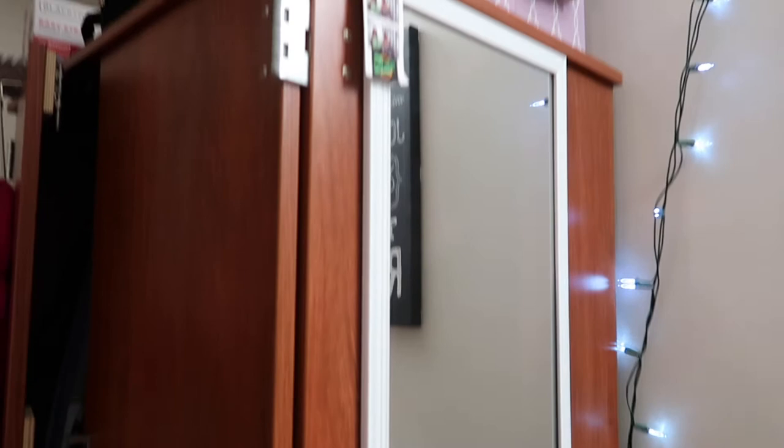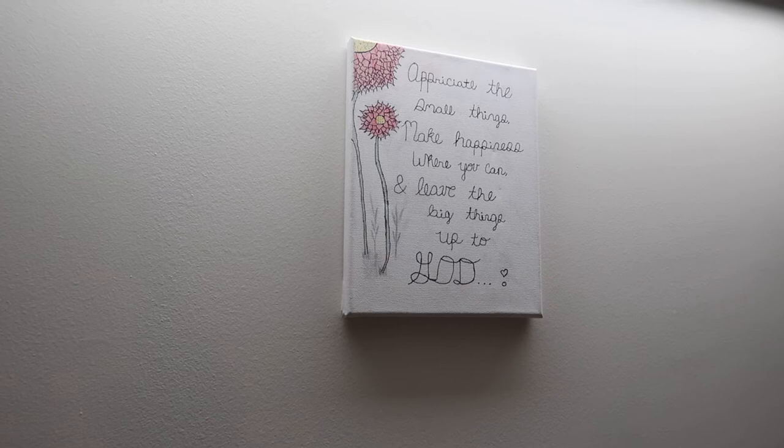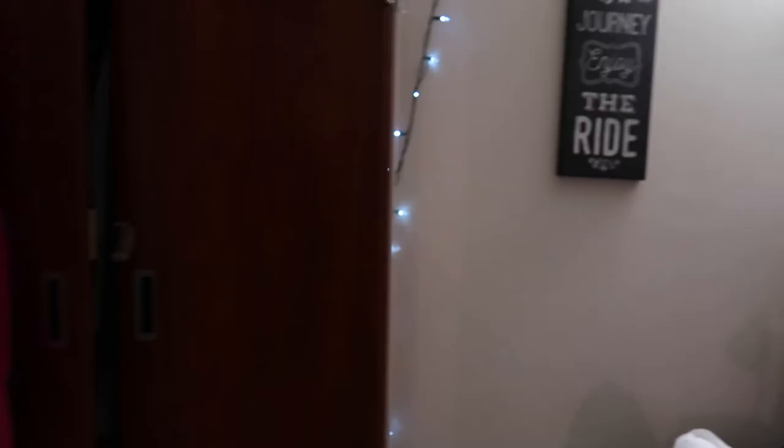Over here I just have my mirror with a picture of me and Danielle on it. Right here I have my other wall decor and it says 'Life is a journey, enjoy the ride.' And beside that, I have my wall decor that I actually made. I got that quote from a movie, but it says, 'Appreciate the small things, make happiness where you can, and leave the big things up to God.' Life lessons, y'all.